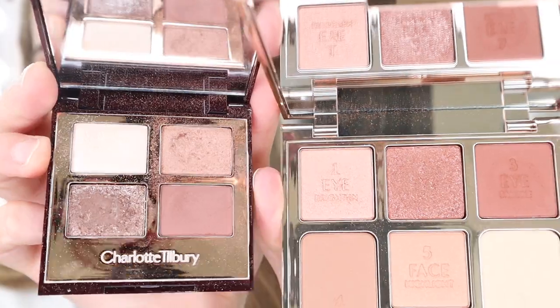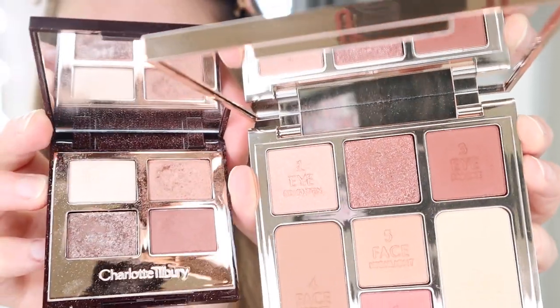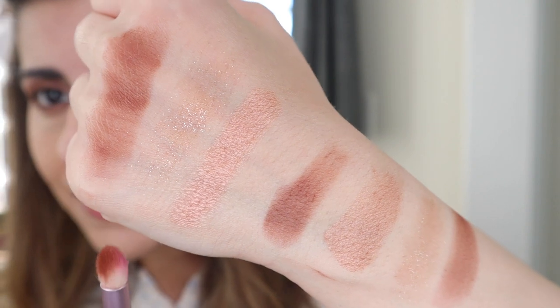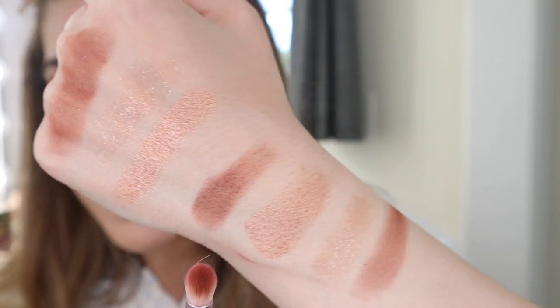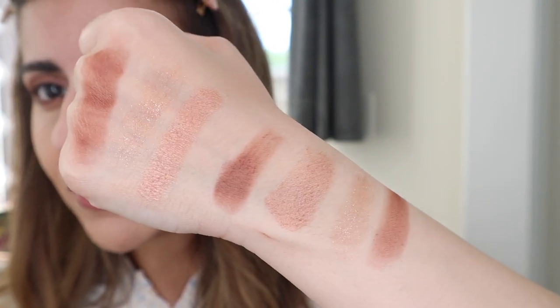This almost reminds me of the Exagger Eyes palette, so let me grab that and we can compare. Now that I opened both of them, I definitely see a difference. This one is the Exagger Eyes and I use this palette so much — it is one of my all-time favorite palettes from Charlotte Tilbury. I think it's so flattering and goes with every single outfit, but I feel this new palette has more of a pink type of undertone. It's probably a darker version of the Exagger Eyes palette. When I swatch them, I do see a similarity — we have the smoke shade, the highlight shade, and the brightened shade versus the Exagger Eyes. Even though the colors are not exactly the same, they do look somewhat similar.